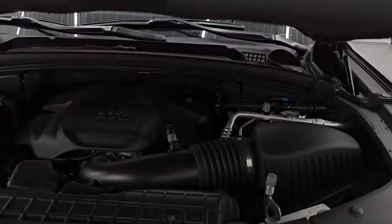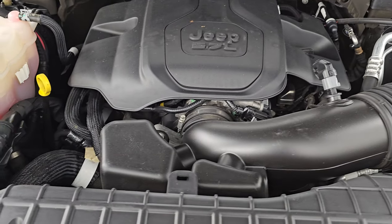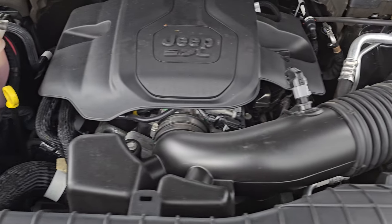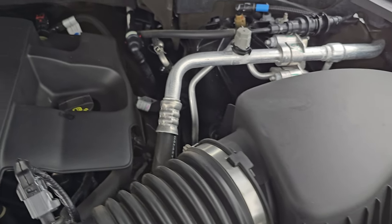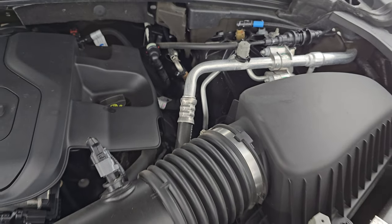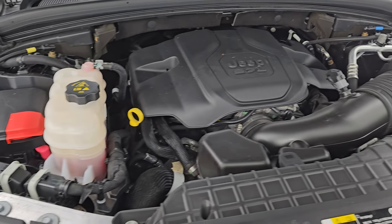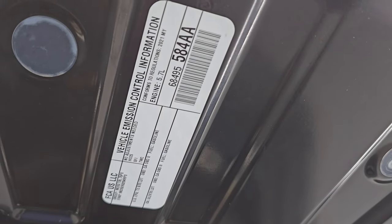Under the hood we have the 5.7 liter V8 Hemi engine. The engine bay is very clean and it runs very smooth. This Jeep has been fully safety inspected by our service shop, has a fresh oil and filter change, all the fluids have been checked and topped off, and it is 100% ready to go. The shocks are doing a great job holding that hood up — and there is the emissions sticker.